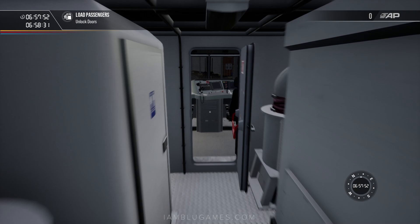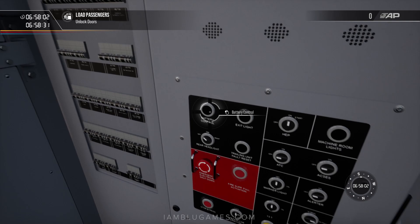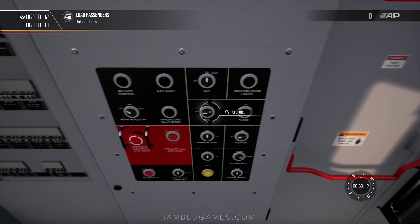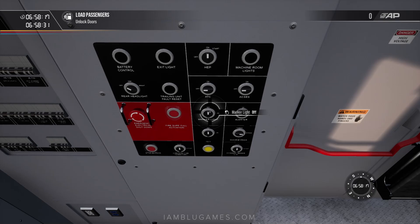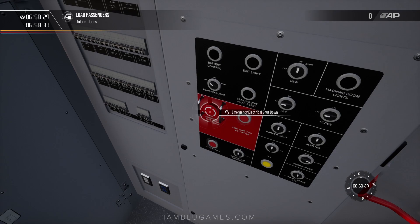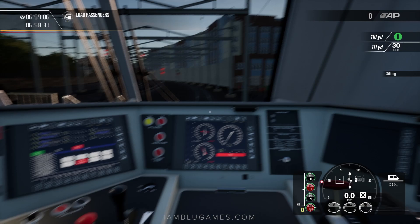We don't have to mess with that unless we're doing a cold and dark start, which we don't really get to do — I wish we could do more cold and dark starts. Here we have our battery control, exit lights, HEP on. Machine room lights are off. ACSES and ATC are currently off — those are the safety systems for this Amtrak ACS-64. There are marker lights, alerter, door bypass, dynamic brake cutout, cab/non-cab territory, and the emergency electrical shutdown — I'm really curious what that does.